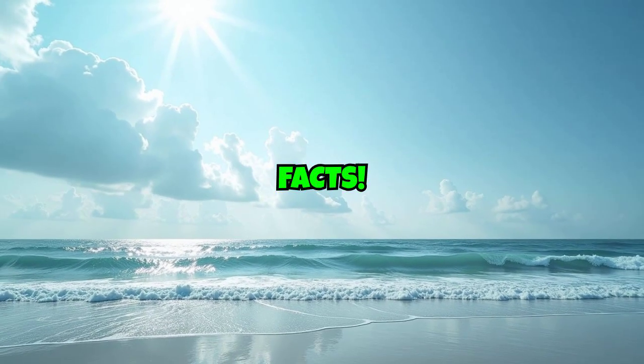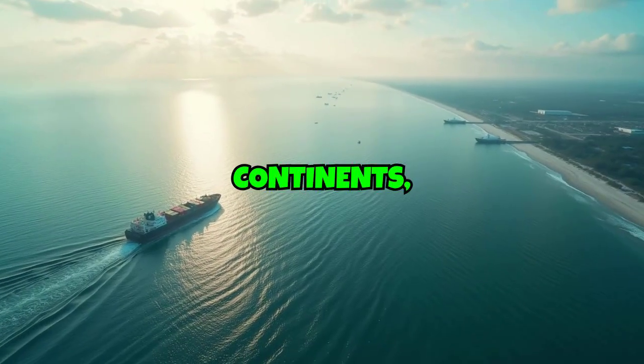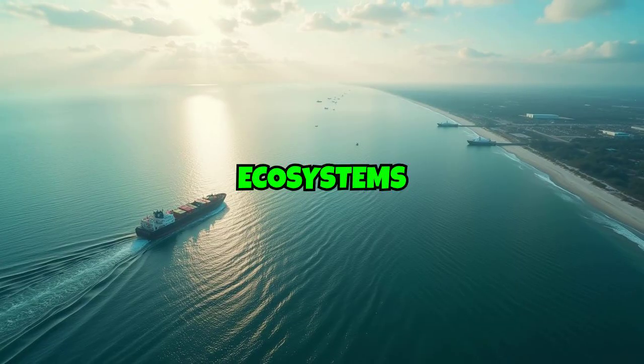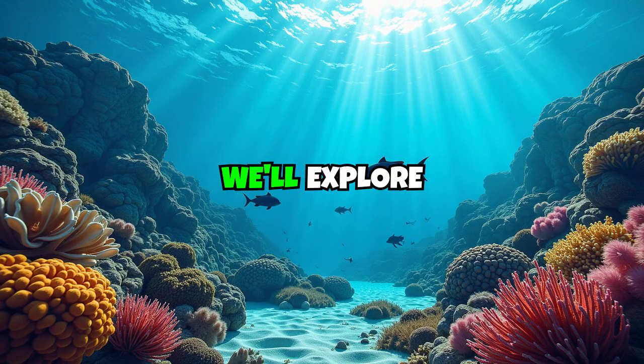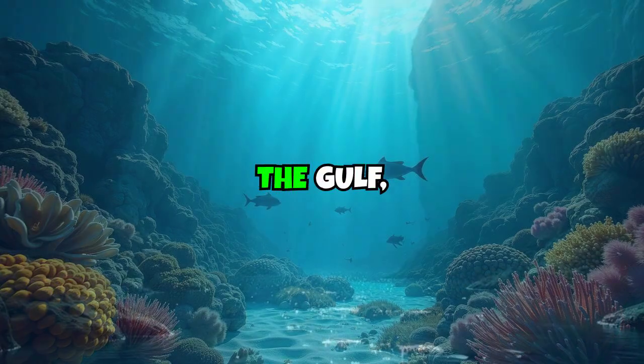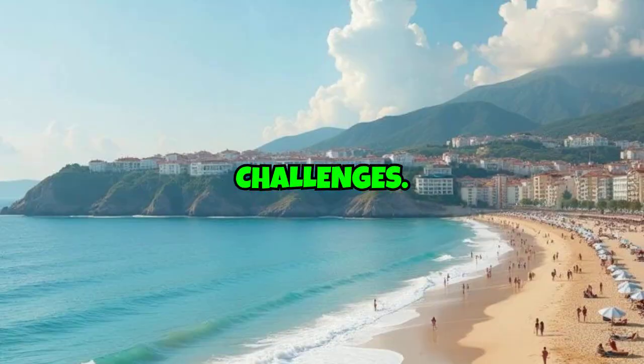Welcome to Top 10 Amazing Facts. Today, we're plunging into a sea that has shaped continents, economies, and ecosystems – the Gulf of Mexico. In this video, we'll explore 10 incredible facts about the Gulf, from its ancient origins and hidden depths to its vibrant life and serious challenges.